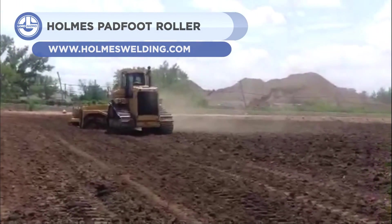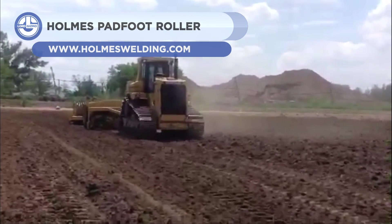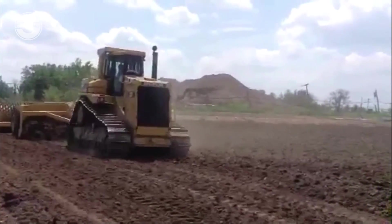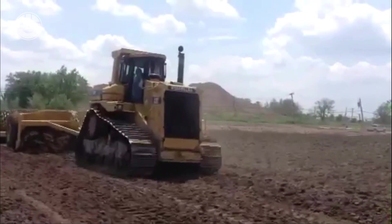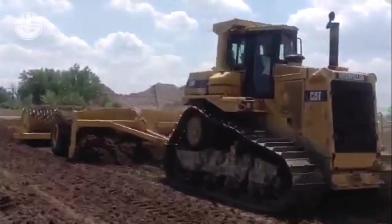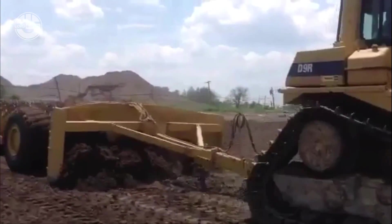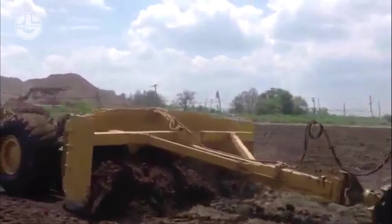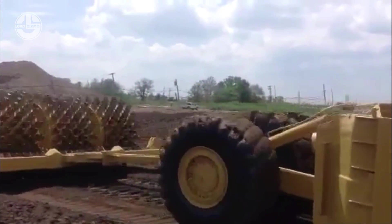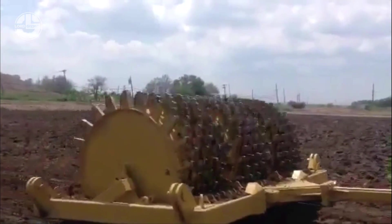Next, we have the Padfoot Roller from HOMES. These types of rollers are used to provide static pressure, vibration, and impact on the materials. The drum of such rollers have oval or rectangular knobs that penetrate the top surface and compress the soil underneath. This makes the material on the top loose, so beneath the layer can be compacted when additional fill is distributed. It is ideal for granular and cohesive surfaces, but not suitable for the compaction of sandy areas.